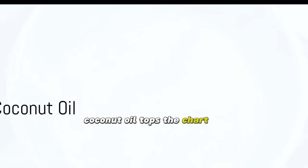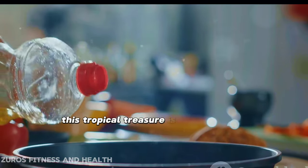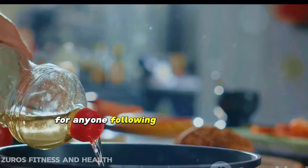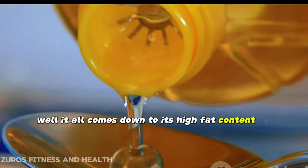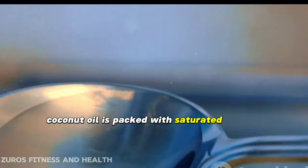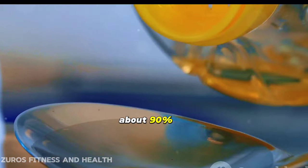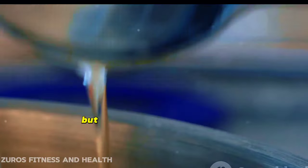Coconut oil tops the chart in our keto-friendly oils list. This tropical treasure is a true gem for anyone following a ketogenic diet. It all comes down to its high-fat content and unique composition. Coconut oil is packed with saturated fats, about 90%, making it a great fuel source for your keto lifestyle.